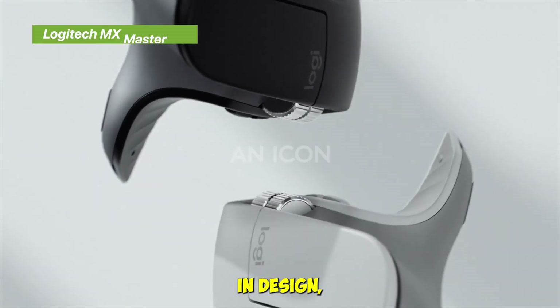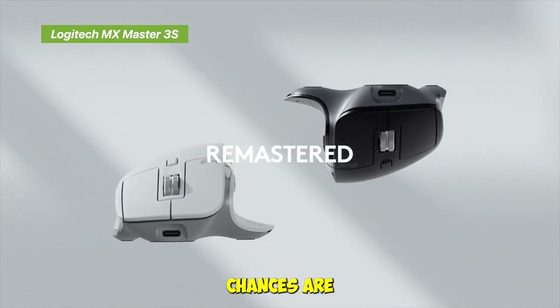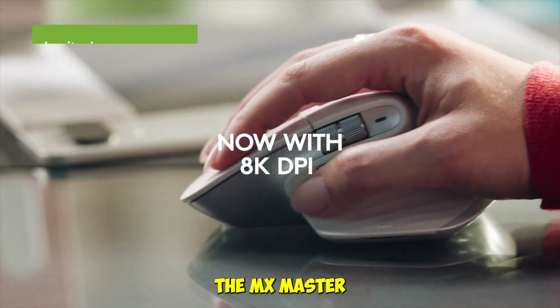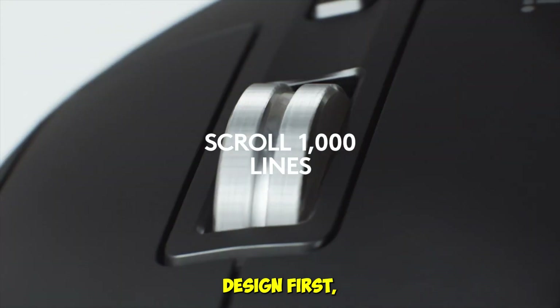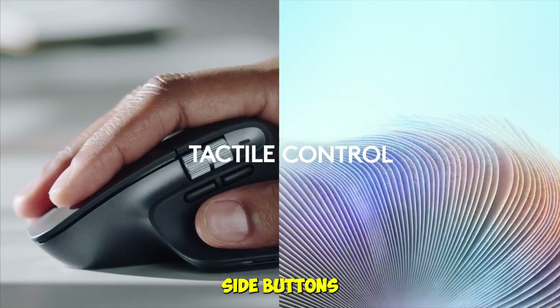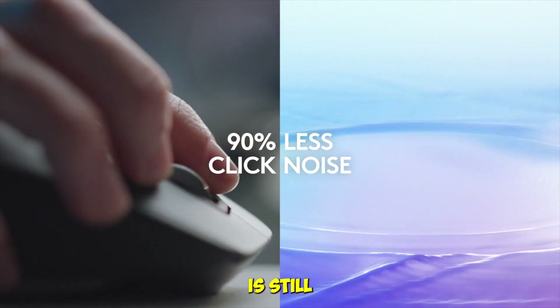If you've ever asked someone in design, coding, or editing circles what mouse they use, chances are they said the Logitech MX Master, and in 2025 the MX Master 3S continues to dominate. It's sculpted for your hand, with a thumb rest and customizable side buttons that make long hours feel effortless. The MagSpeed electromagnetic scroll wheel is still unmatched.